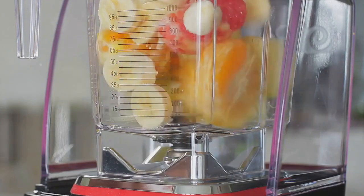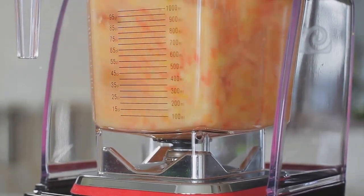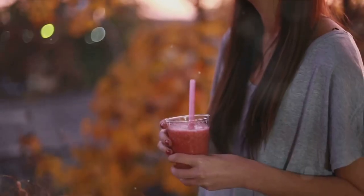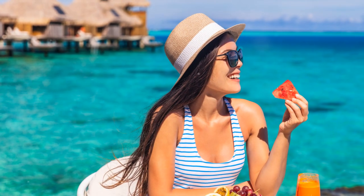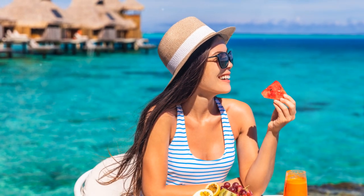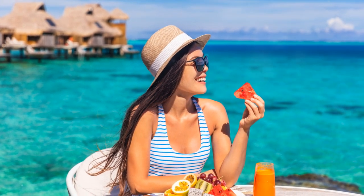These smoothies bring together a palette of health benefits, packing a punch of essential vitamins and antioxidants. As we delve into the Tropical Smoothie realm, prepare to discover not just a beverage but a lifestyle — one that rejuvenates, nourishes, and celebrates the irresistible fusion of health and flavor.